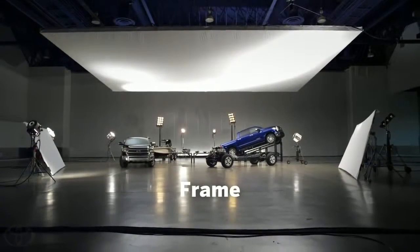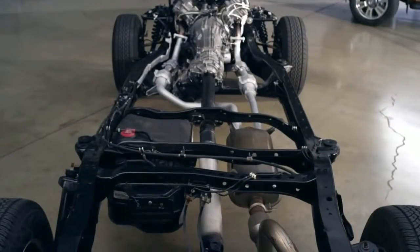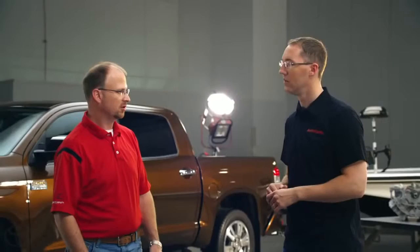A lot of forum members really want to know more about why you chose that particular type of frame and the reasoning behind it. This is our triple tech frame. What's meant by triple tech is we have three different sections in our frame, opposed to one box section or just running open C. The goal behind this is to put the strength where strength is necessary and take out mass where mass isn't necessary.